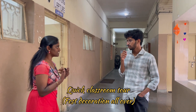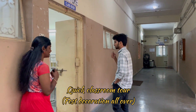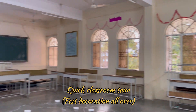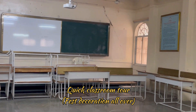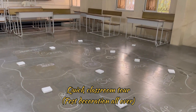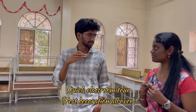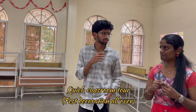Can we have a quick tour of the classrooms? This is one of the classrooms. Every class is equipped with a projector and a digital board. Professors have a marker board and chalkboard as well as these digital features.